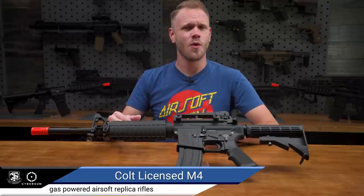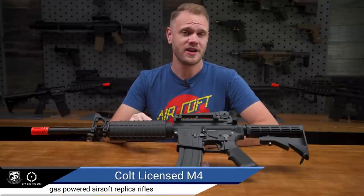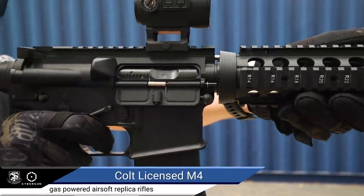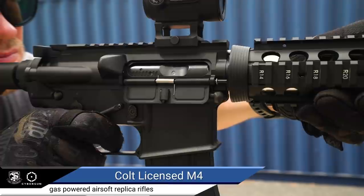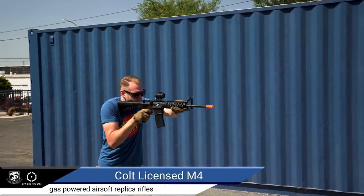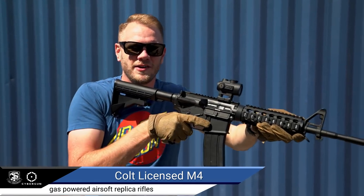To understand why GBBRs are so popular for replicating realistic functionality and feel, one only needs to experience the recoil. AEGs have tried, and some are pretty good, but there is nothing that truly compares to the felt recoil, bolt cycling, and sweet music to the ears of a gas blowback rifle in action. There's just something about it.